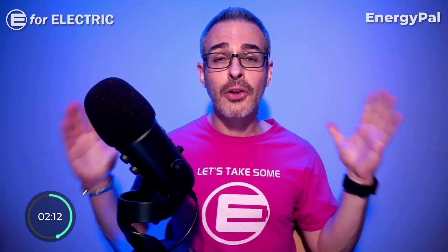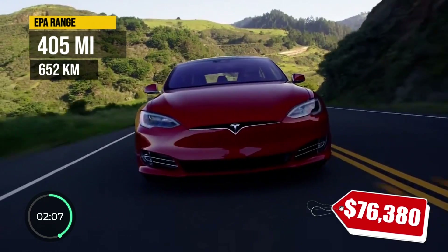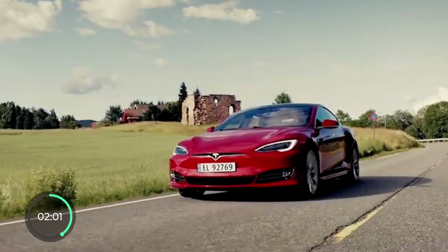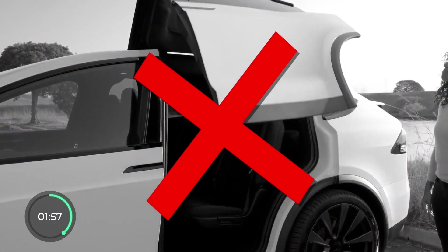The number 3 model on this list is the Tesla Model S, with an EPA range of 405 miles. Just like the Model X, it features all the Tesla goodies like Autopilot, Infotainment, and Sentry Mode, but no self-opening or closing doors.